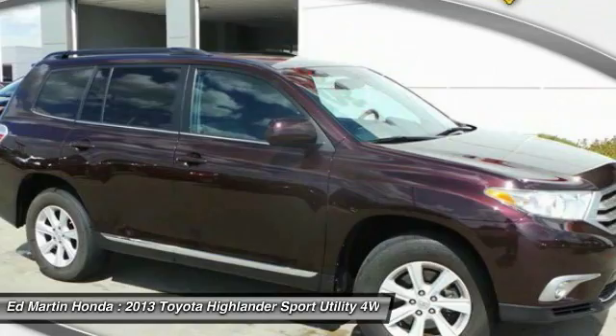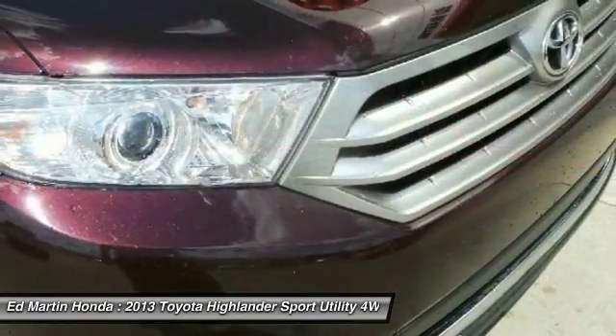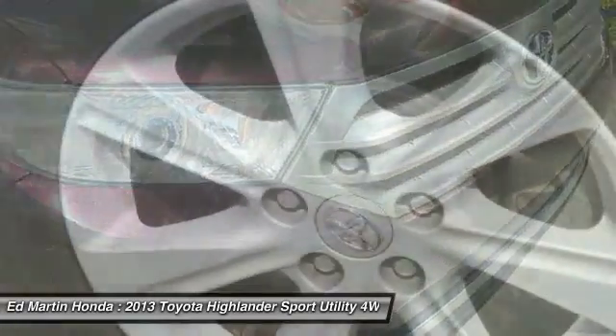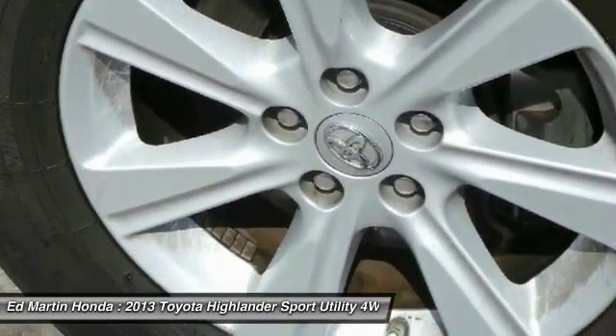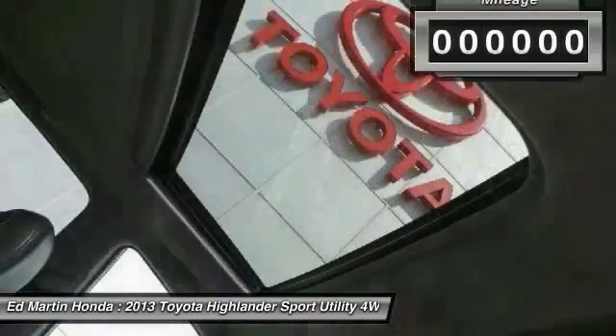The Highlander offers seating for up to seven and features Toyota's innovative center stow design. The second row bench seat folds away, leaving a pair of captain's chairs. A 2010 top safety pick, the Highlander is where substance meets style.